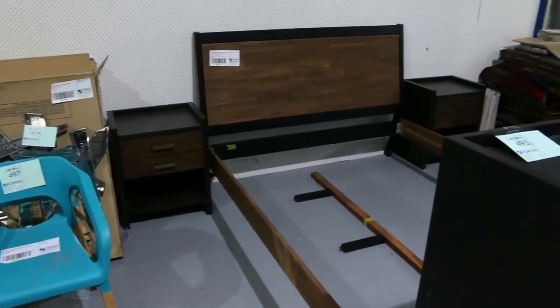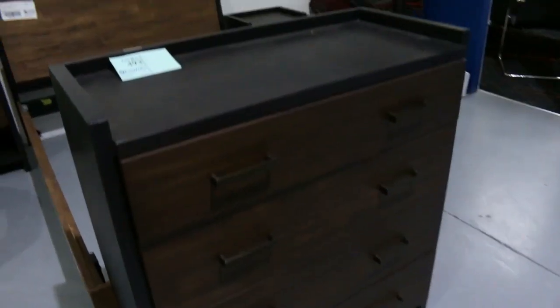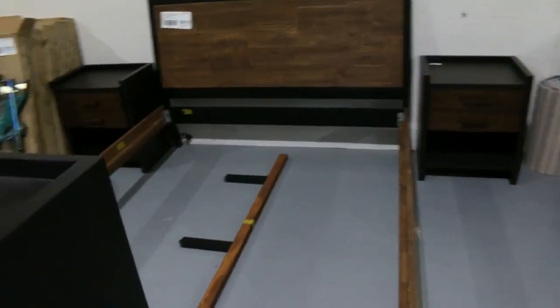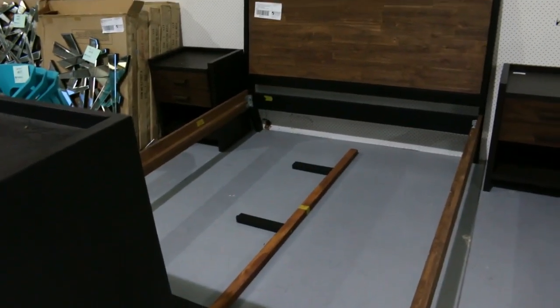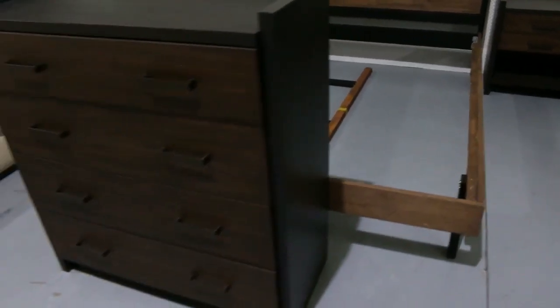Nice bedroom suite there — it's just left over from last week. I'll kick it off for a dollar. Absolutely beautiful. You're probably looking at about $2,000 in the shops. It's queen size, nice modern look, and I'll start it away at $1. That's lot four nine three.